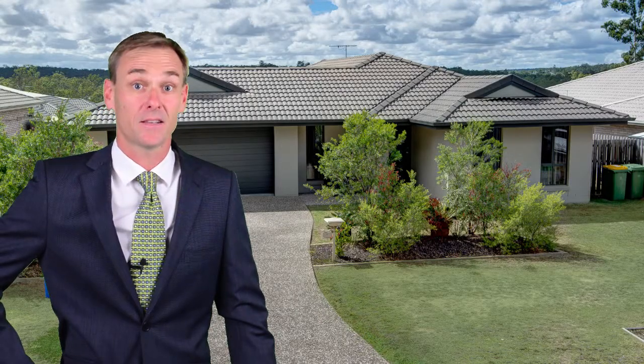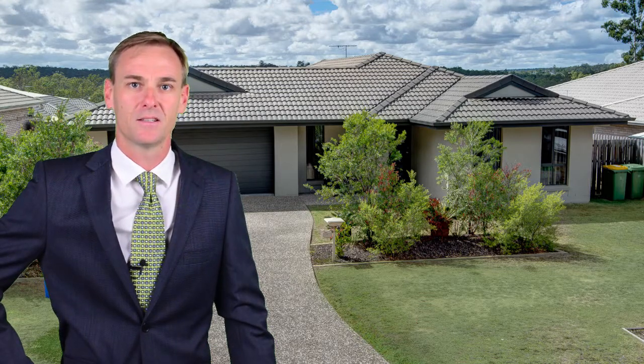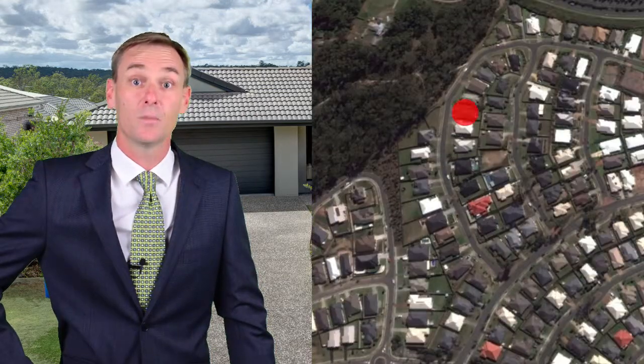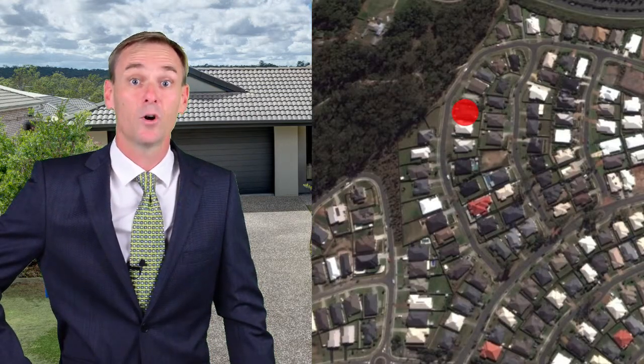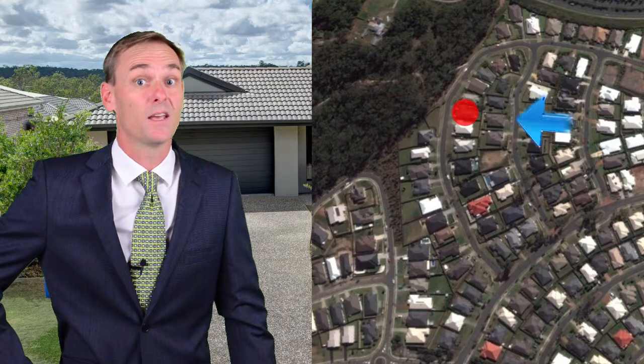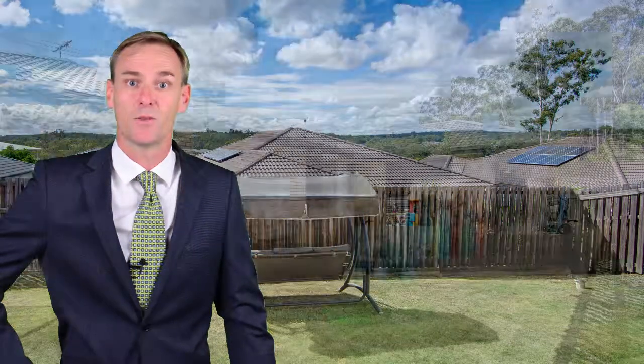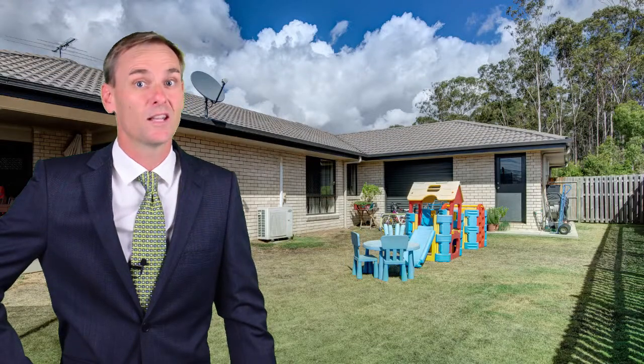G'day, my name's Rod Westerhouse from House Estate Agents and I'd like to welcome you to number 28 Bridget Boulevard in Augustine Heights. This lovely modern four bedroom family home is perched high on the ridge and welcomes cooling breezes from the rear easterly aspect all year round. It's situated on a large 689 square metre block and is certainly one of the best locations in this emerging suburb.